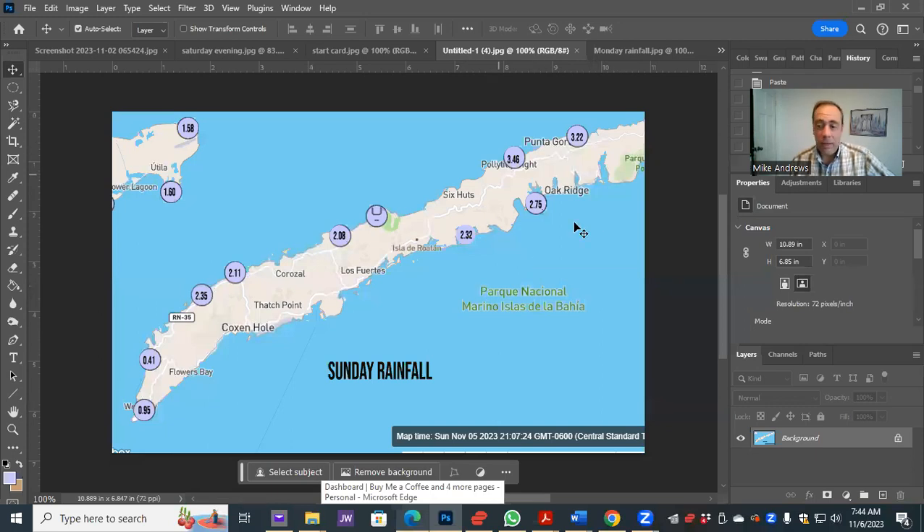The general pattern recently has been heavy on the east side, lighter on the west side. Yesterday we saw a half inch to an inch on West Bay and West End, Sandy Bay to Mid-Island about two inches, and then the east side got three to three and a half inches of rain. So things are pretty bad over there.